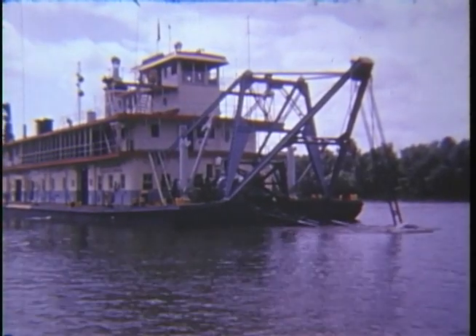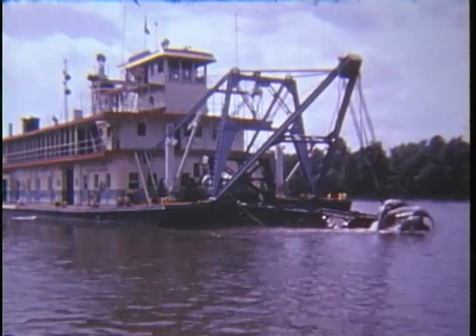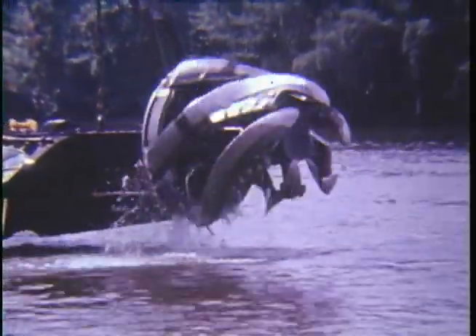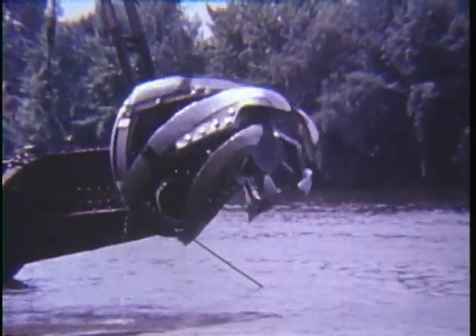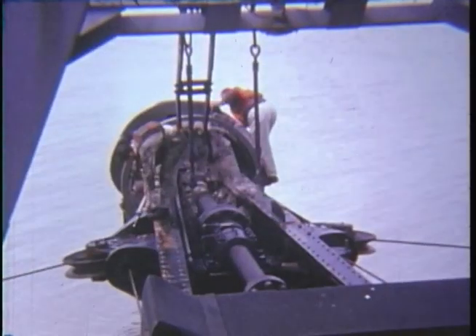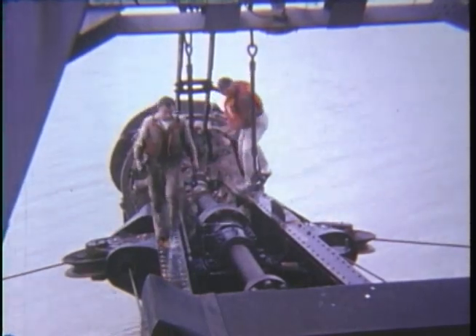The dredge Thompson, under the command of Captain Piedler, is one of the largest along the upper Mississippi. She measures 267 feet long, 50 feet wide, with a draft of six feet. A cutter head, six feet in diameter, extends about 30 feet in front of the dredge. This cutter head operates like a meat grinder, rotating and cutting up the river bed. A powerful winch is used to raise or lower the cutter head. Literally, the dredge Thompson is a giant waterborne vacuum cleaner that sucks material up from the river bed and pumps it on to dumping areas.